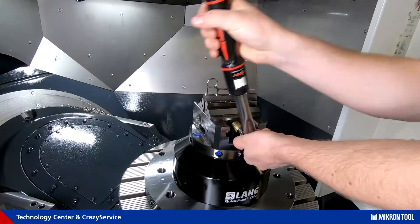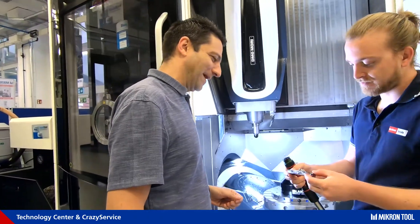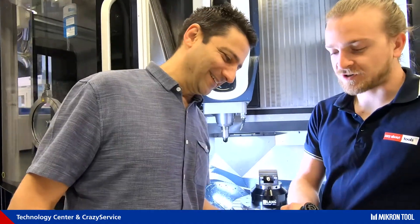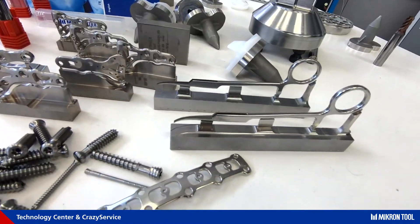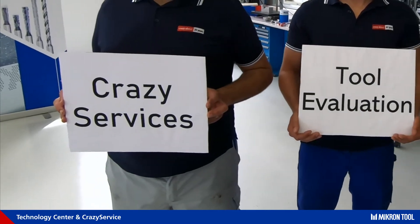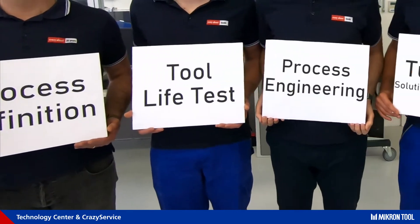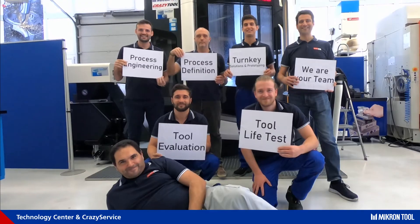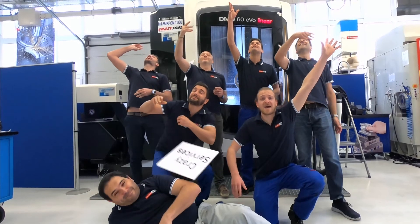With the production of a prototype or pilot series, we support customers in product or process validation. Behind all this competence there is a team of skilled, experienced, and highly motivated people — machining engineers, tool specialists, programmers, operators, and last but not least, the whole production staff. Looking forward to realizing many more projects.